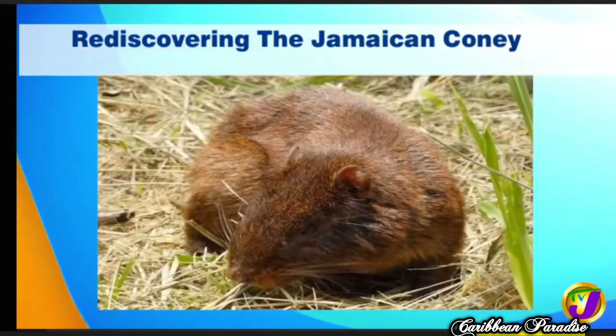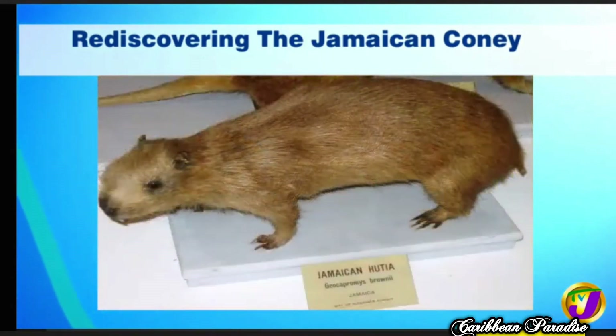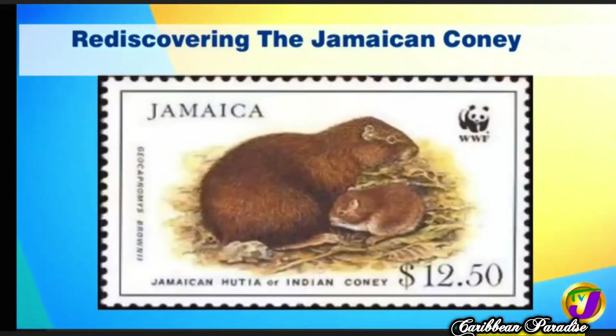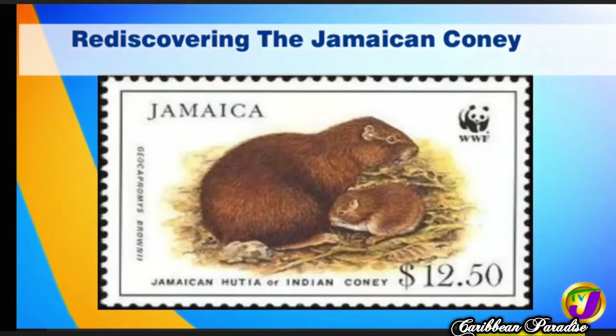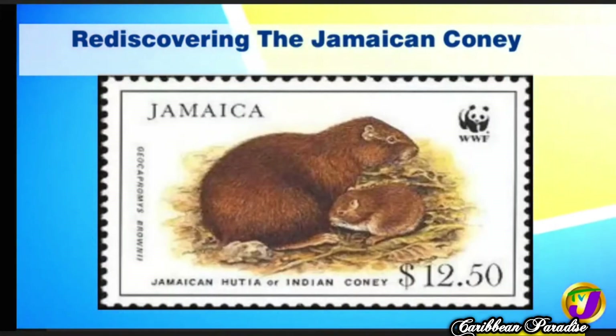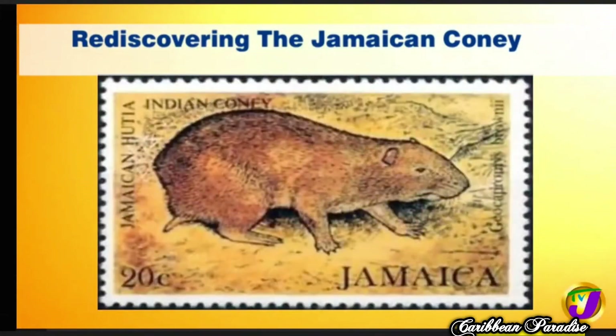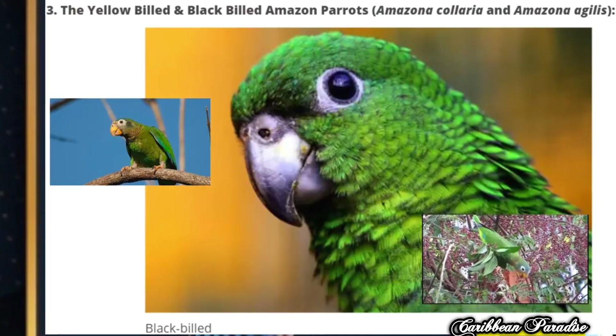It is a very large rodent, weighing between 1.1 to 2 kilograms, and some adults can go up to 5 kilograms. It is a vegetarian. In terms of colors, you can see greenish tones, reddish brown, and some variations of black. A study by the JCBT was conducted in the Blue and John Crow Mountains National Park, which is a UNESCO World Heritage Site and also an area protected under the Natural Resources Conservation Authority.